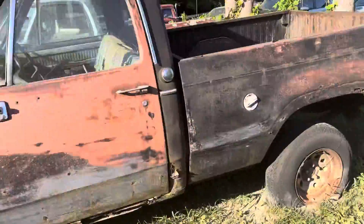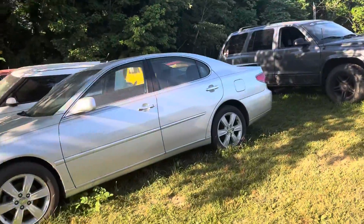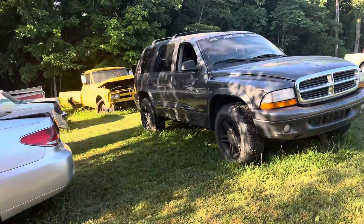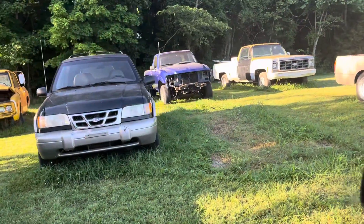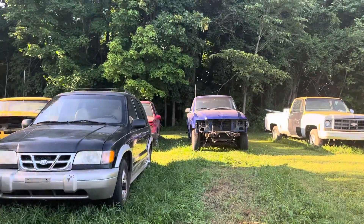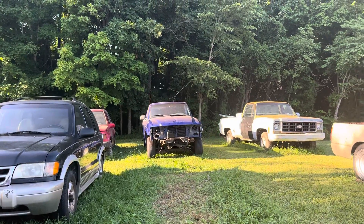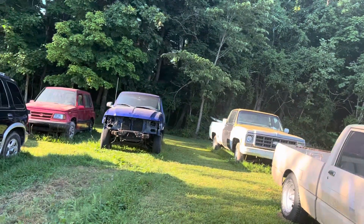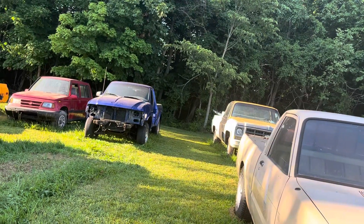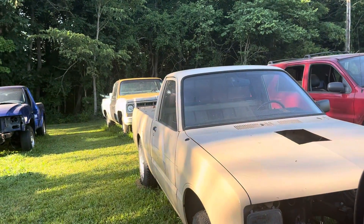I was excited to get all the ones up front moved, but a customer came back today — they were here yesterday — and they bought the headlights, parking lights, the bumper, the grill, the little section that holds it all in, and the driver's door off of the 2002 Ranger. That was awesome.